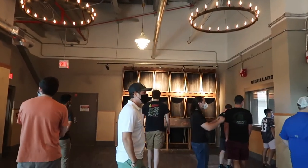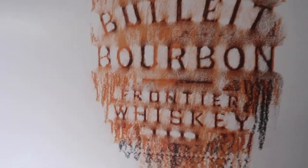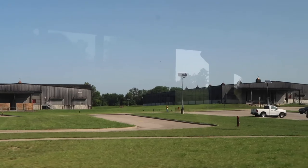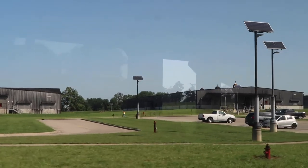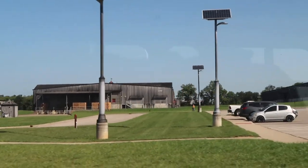We also got to take a look at the rick houses. This is where all the bourbon barrels are kept to age. Bulleit's rick houses are short and stout, which is really different than most distilleries in the area, so that was pretty cool to see.